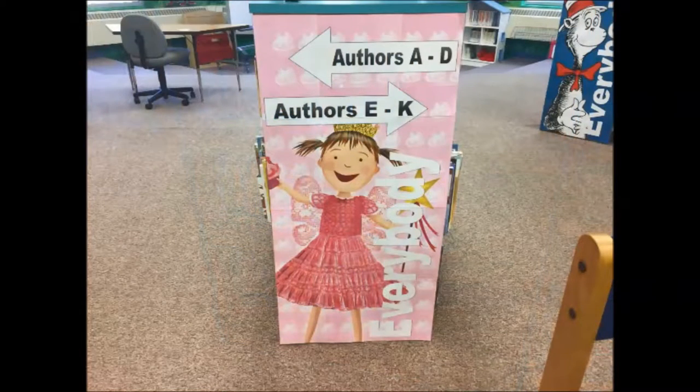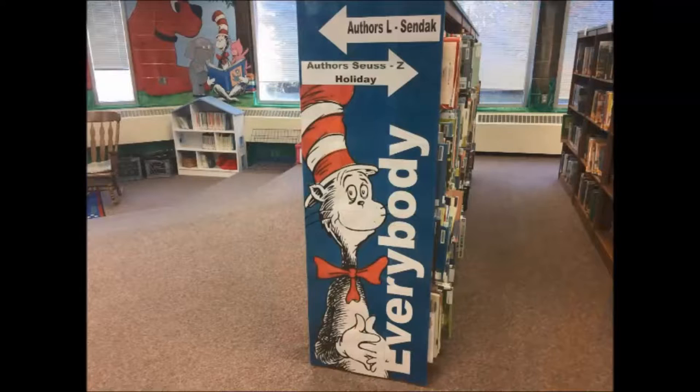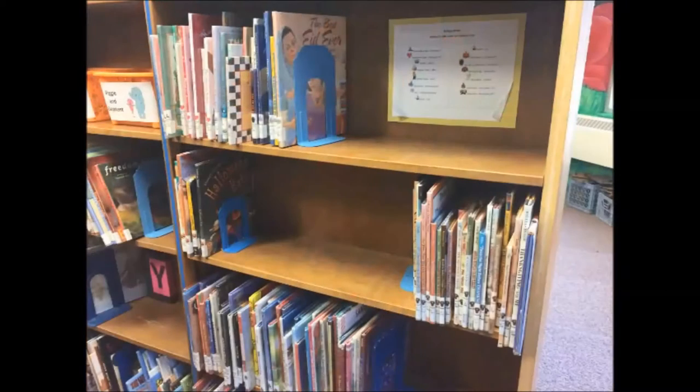The Everybody books are picture books for readers from 2 to 102. They get shelved across two sets of bookcases in ABC order by author's last name. At the end of the Everybody section, following the Z's, are the holiday picture books.